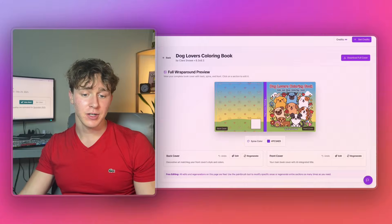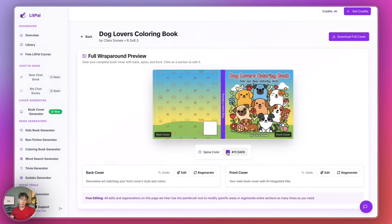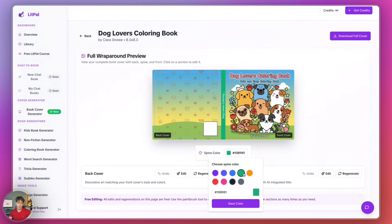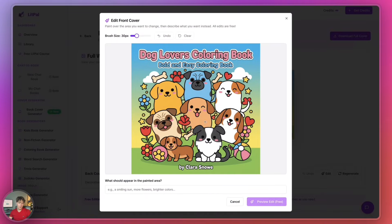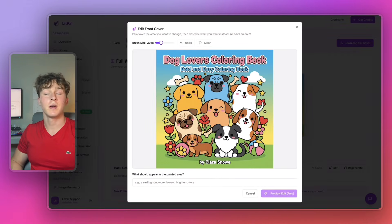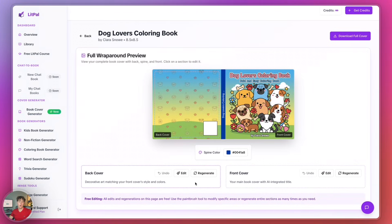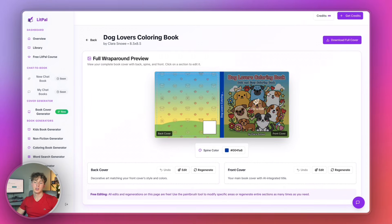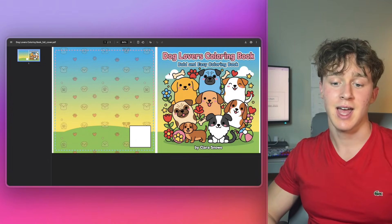Our book cover has been generated by Litpal and I think it turned out pretty good, especially for a cover generated in about a minute. The AI did a great job with the graphic design. There are a few things I want to change — first, the spine color. I don't like the purple, so I'm going to change this to maybe a green or blue. I'll play around with the color wheel to find the ideal color — a darker blue looks good. I can edit the image by coloring over the part I want changed and entering instructions, but for now I don't need to. I can individually regenerate the front or back cover if I chose to, but I like how it looks. I'll press the download full cover button, which downloads a pre-formatted Amazon KDP cover with the exact dimensions KDP requires.